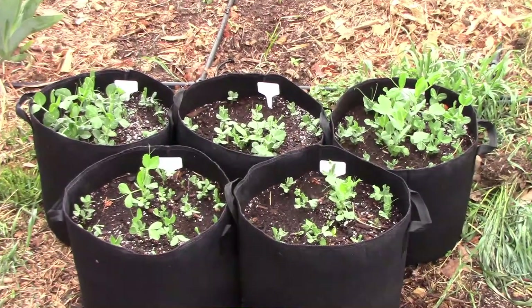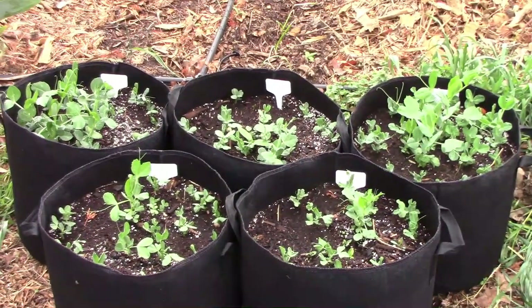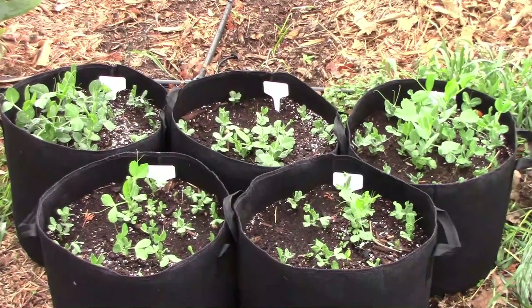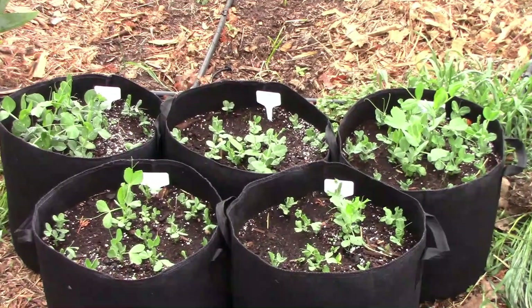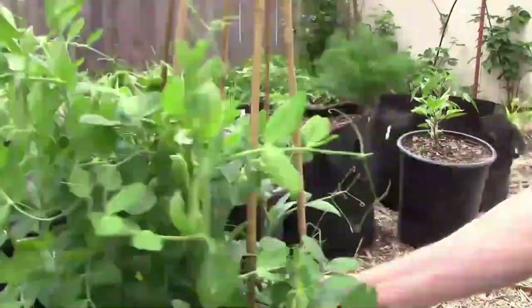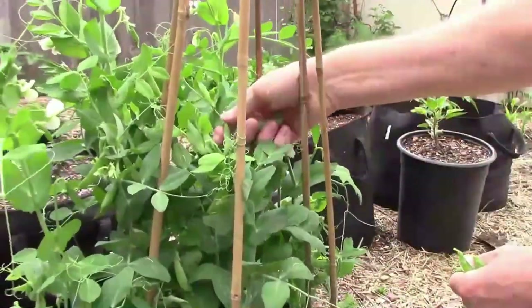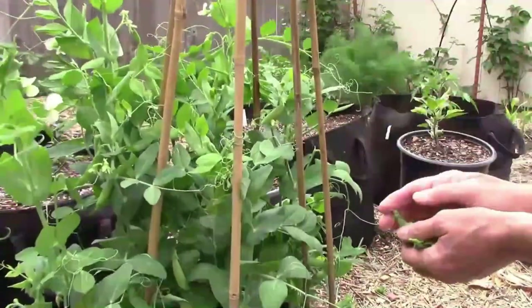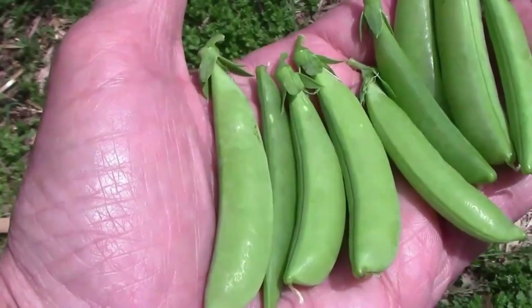The roller coaster weather we had in the month of March wasn't ideal for growing peas. The up and down temperatures delayed the germination quite a bit, so they're behind where they were last year. I grew them in a plastic pot last year and they did pretty well, but the weather wasn't so up and down so they germinated a lot earlier. I'm keeping my fingers crossed for some cooler weather so these peas have time to mature before it gets too hot for them.